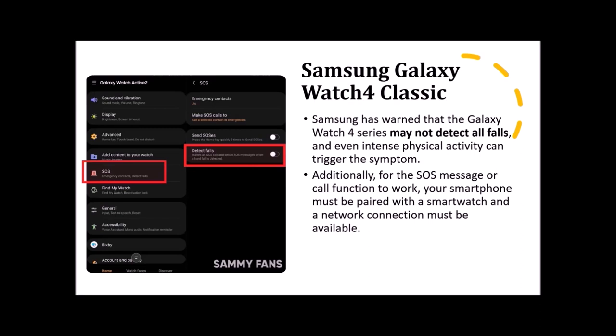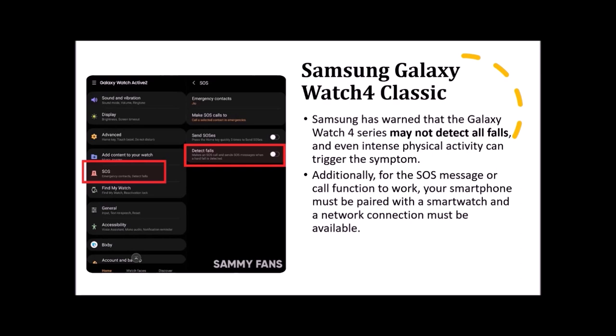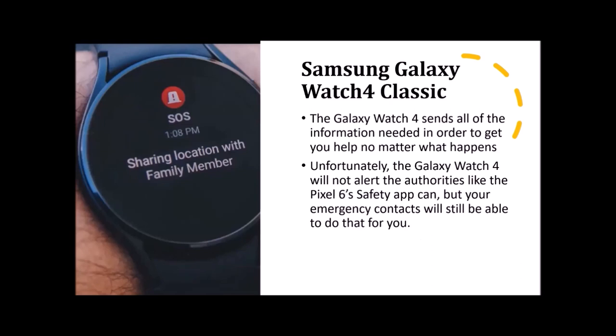The watch also has fall detection — it can detect hard falls using an accelerometer. After detecting a hard fall, the smartwatch runs for 60 seconds, and if you do not respond it will send an SOS message to your emergency contact with your location. You can also manually call your emergency contact if you're able to do so. Samsung has warned that the watch may not detect all falls, and intense physical activity could trigger a false detection. The SOS message function requires the watch to be paired with a smartphone or have a network connection.